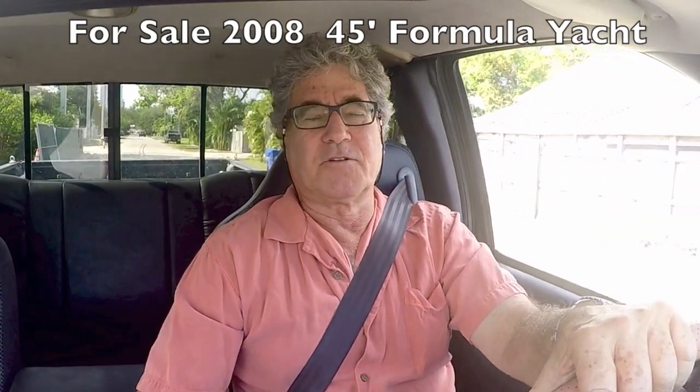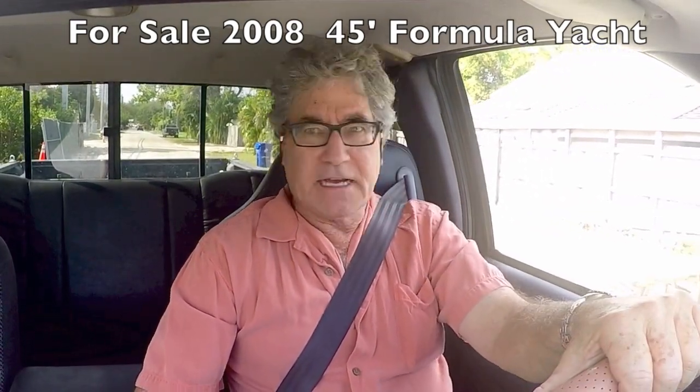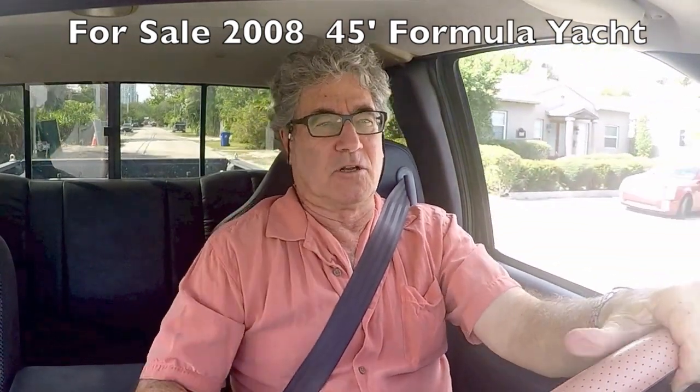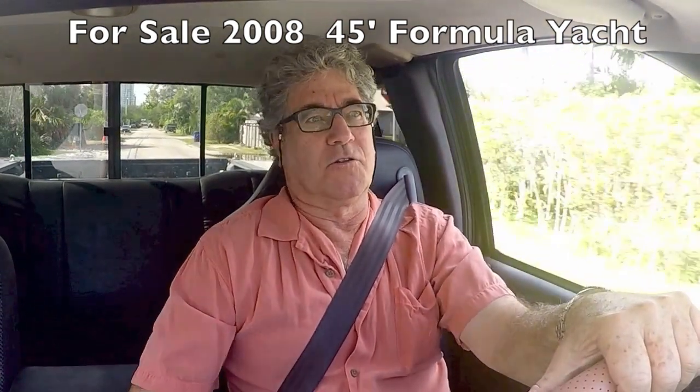I'm Randleberg, your concierge yacht broker with LoveAYacht.com. Today we're going to showcase a 45-foot Formula yacht. It's a 2008, and as you may know, Formulas are probably the best-built cruisers in the world. They have a hull structure like none other — it comes from a racing background.